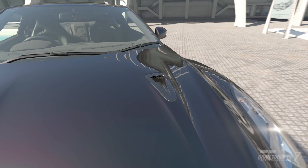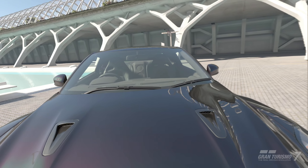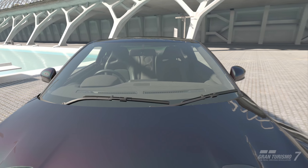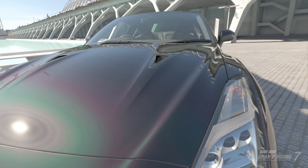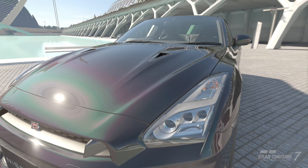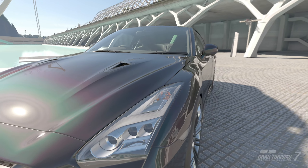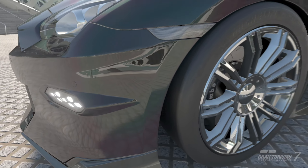Here we have some airflow happening on the hood. It is pretty much the same design — if it's not broke, don't fix it kind of design methodology going on with the GTR. Just more aerodynamic, a little bit more creases on the hood that makes airflow go through. I'd love to see a wind tunnel on Gran Turismo just to see how the airflow is happening with this.